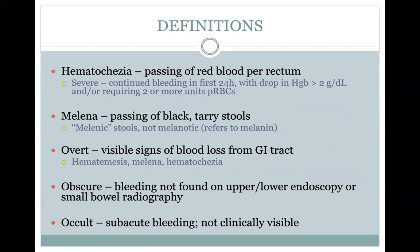Melena is the passing of black tarry stools. A point worth noting: the correct term is melenic stools, not melanotic. Melanotic refers to melanin, the pigment of our skin. Overt bleeding is when you have visible signs of blood loss from the GI tract — hematemesis, melena, hematochezia. Obscure bleeding is when bleeding is not found on either upper or lower endoscopy or small bowel radiography. Occult bleeding is subacute bleeding you can't clinically see.